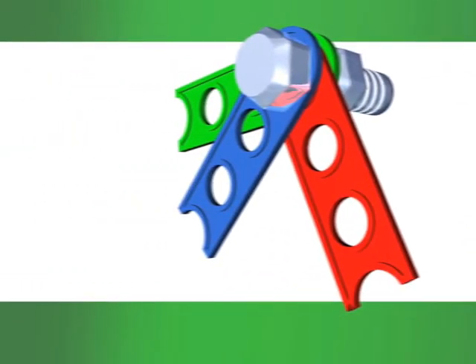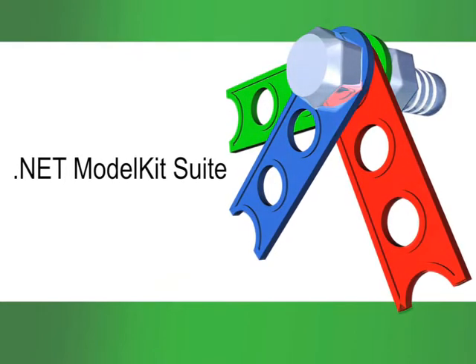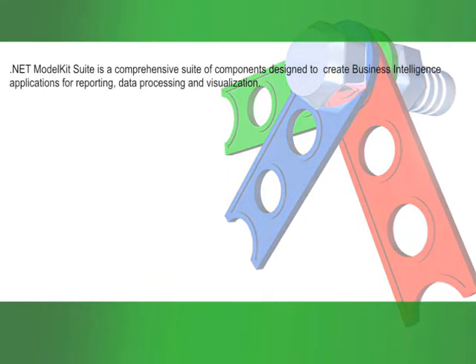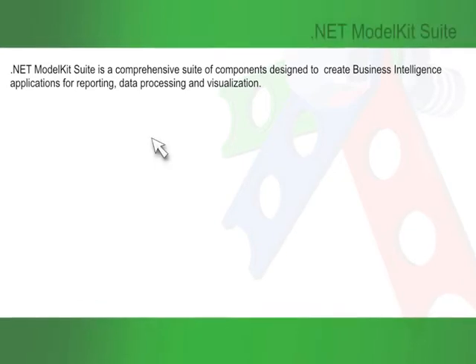After seven years' experience of .NET software components development, Perpetuum Software LLC presents .NET Model Kit Suite — a comprehensive suite of components designed to create business intelligence applications for reporting, data processing, and visualization.